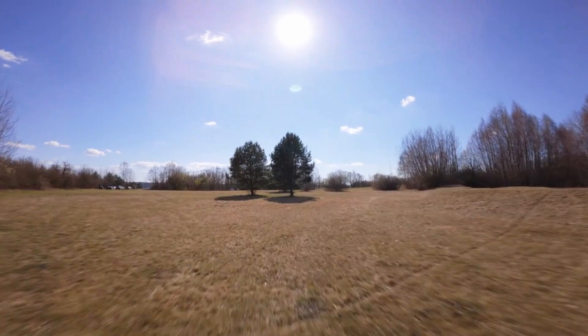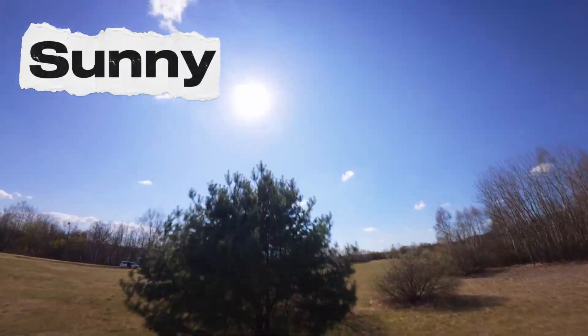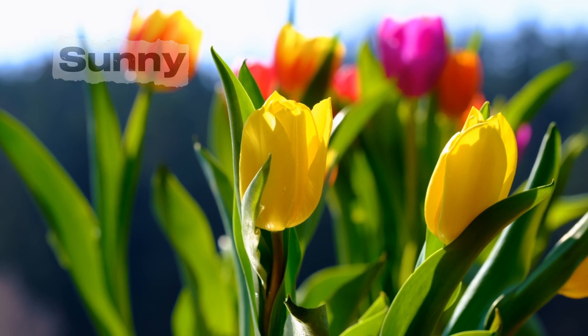Our first weather is sunny. Sunny days are bright and warm. You can play outside, go to the park, or ride your bike. Sunny weather makes flowers open up and smile. Can you blink your eyes like the shining sun?